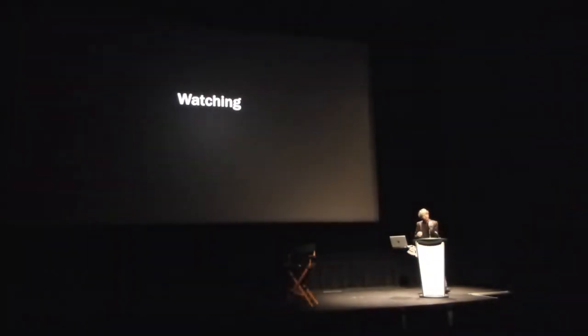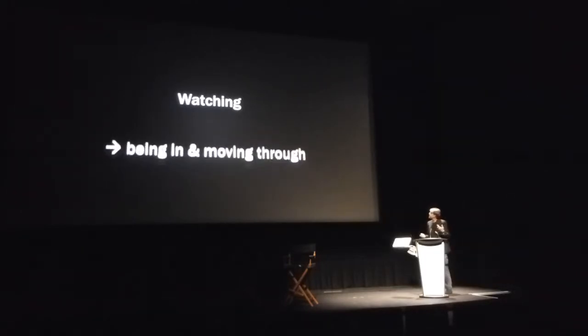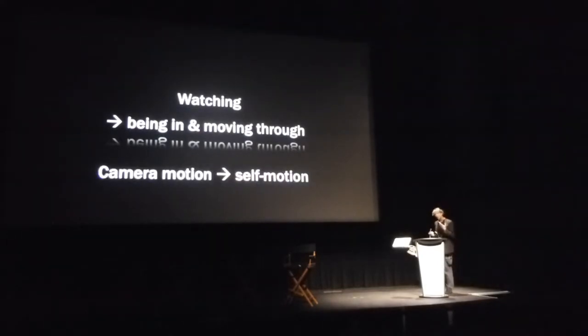I'd like to focus on the perception of self-motion. Being an inherently mobile species despite our sedentary lifestyle, I think it's still important that we try to give people the sensation of really moving through space wherever appropriate. We've seen amazing 3D movies — how can we make the transition from watching these beautiful scenes to really being in the scene and moving through it? How can we create the transition from perceiving a camera motion to perceiving an actual self-motion?